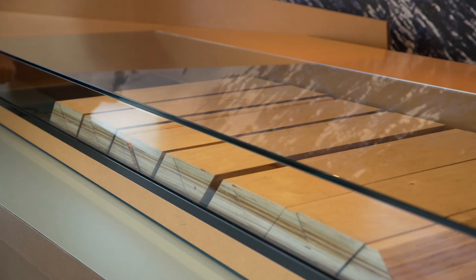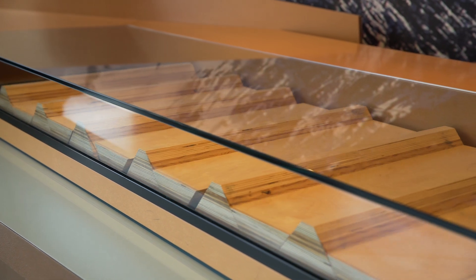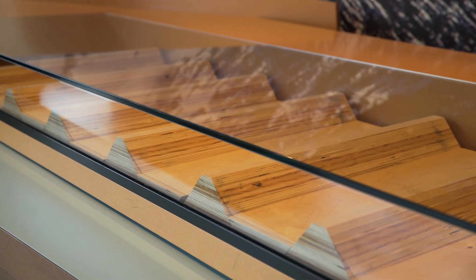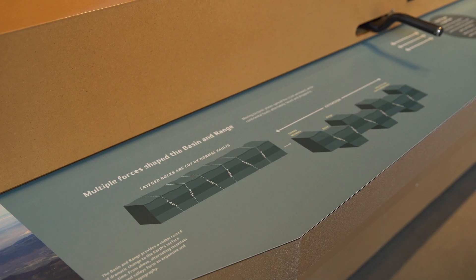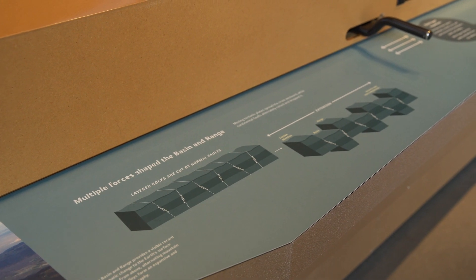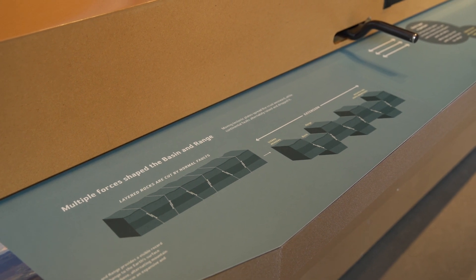Earthquakes have a lot to do with forming the valley that we live in. Rocks that make up the Wasatch Mountains have been uplifted six to seven miles from below the earth's surface over millions of years. Each earthquake uplifts the mountains and down drops the Salt Lake Valley. The uplifting happens during earthquakes on the Wasatch Fault or other local faults. The Wasatch Fault is the longest fault in Utah, but there are many other regional faults. Many of these faults west of the Wasatch Mountains are associated with the extending crust of the Basin and Range Province.